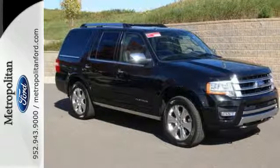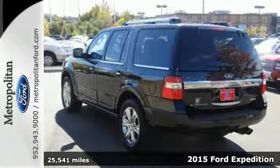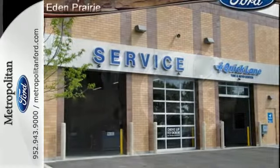Here's a 2015 Ford Expedition Platinum. Its twin-turbocharged 3.5-liter EcoBoost V6 delivers an exceptionally powerful combination of confidence and fuel efficiency.